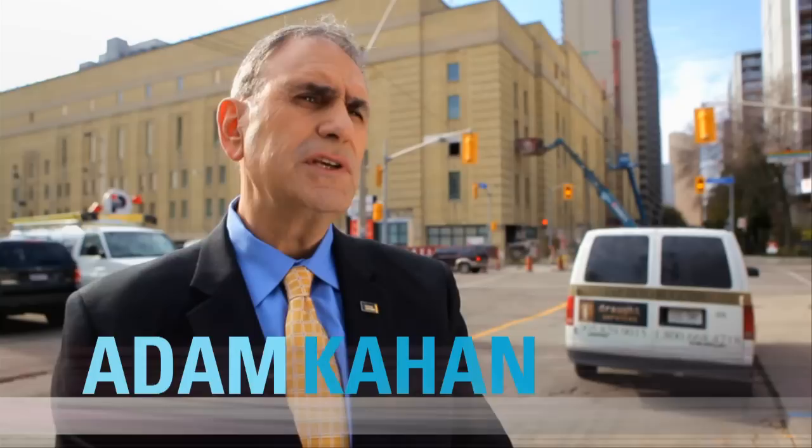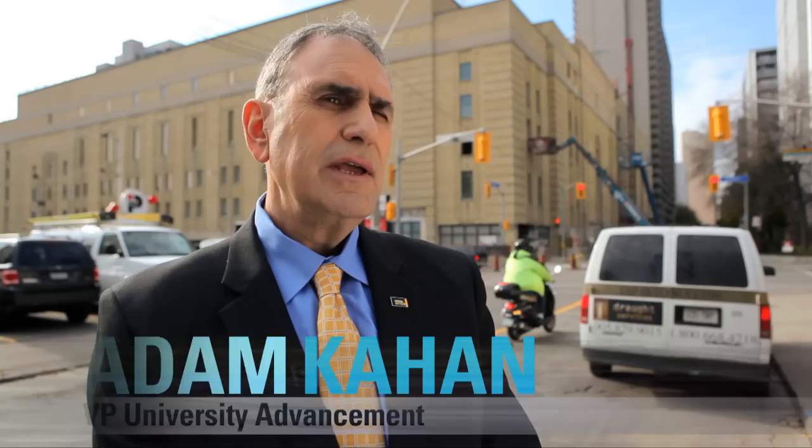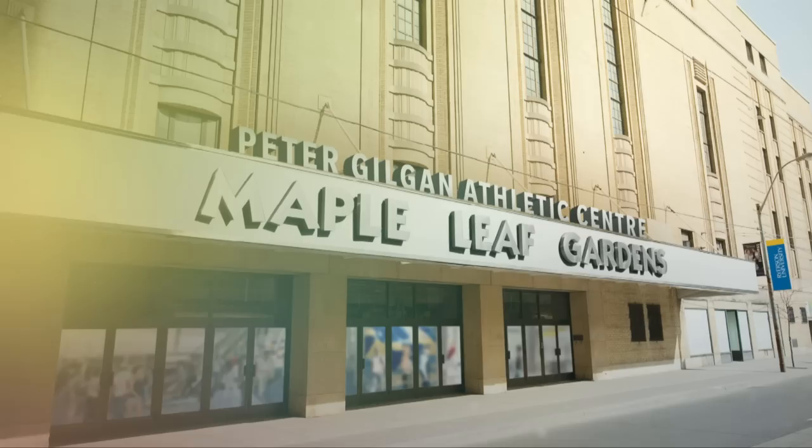Ryerson University has launched a $200 million campaign to provide the essential services, support and facilities for our students, our faculty and our community. In that campaign, some $60 million are for new capital projects.